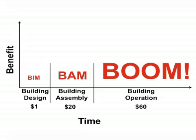BOOM helps the owner manage energy consumption. BOOM also helps the owner with scheduled maintenance. Since BOOM is managing a value of 60 times the value of design, the cost savings potential is enormous. I believe conservatively owners can save enough during building operation to pay for a substantial part of the design and construction of that building.